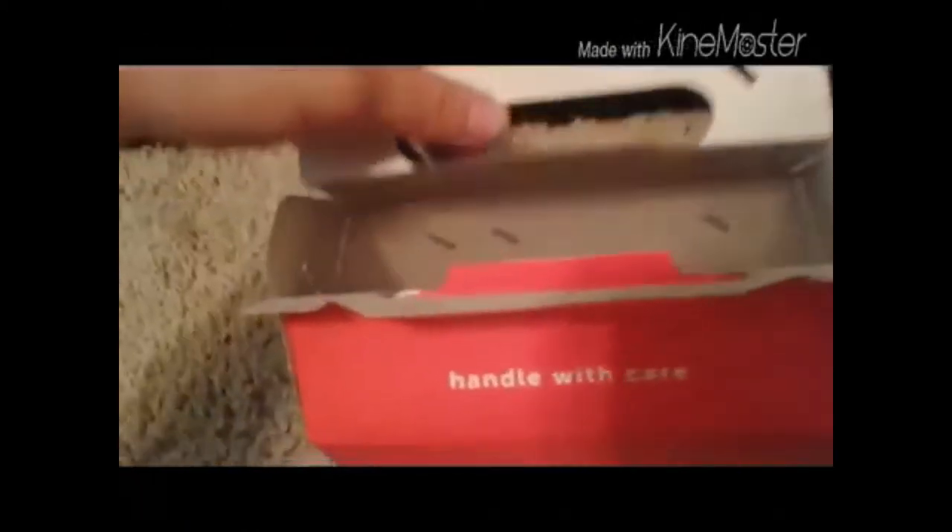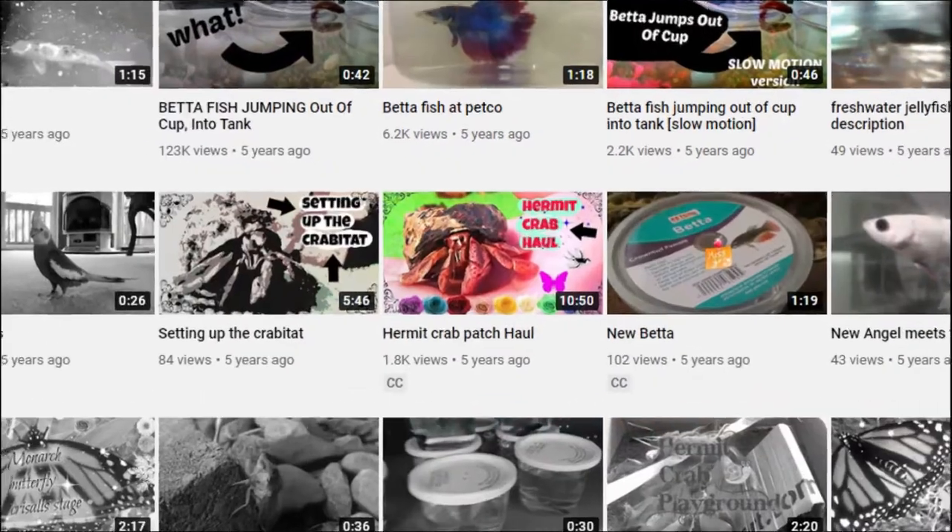One of them was free because I returned the dead one. So the next day when I had all five I decided to put them all in one Petco box and call it a hermit crab patch haul.